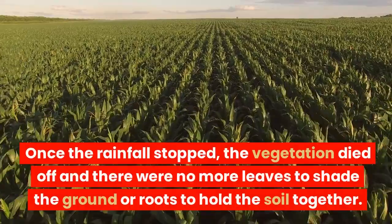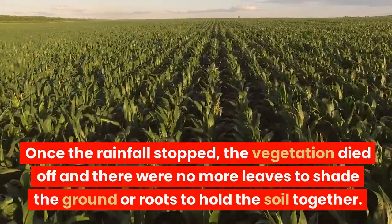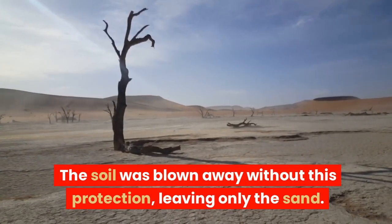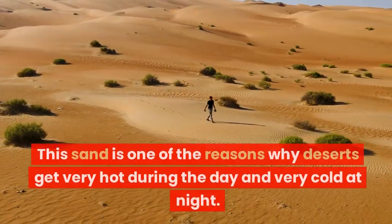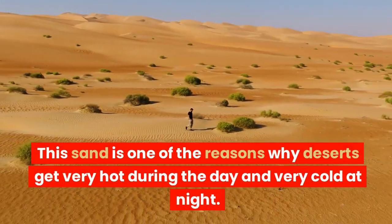Once the rainfall stopped, the vegetation died off and there were no more leaves to shade the ground or roots to hold the soil together. The soil was blown away without this protection, leaving only the sand. This sand is one of the reasons why deserts get very hot during the day and very cold at night.